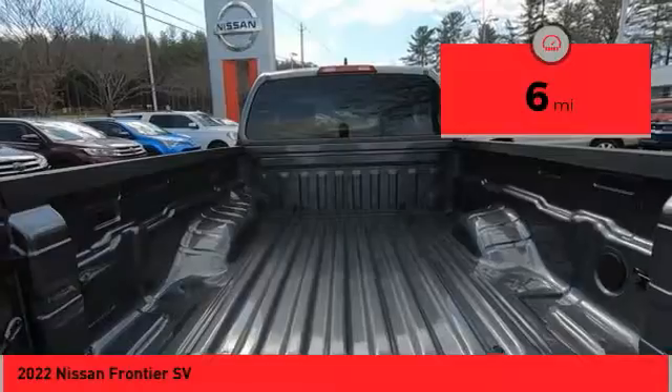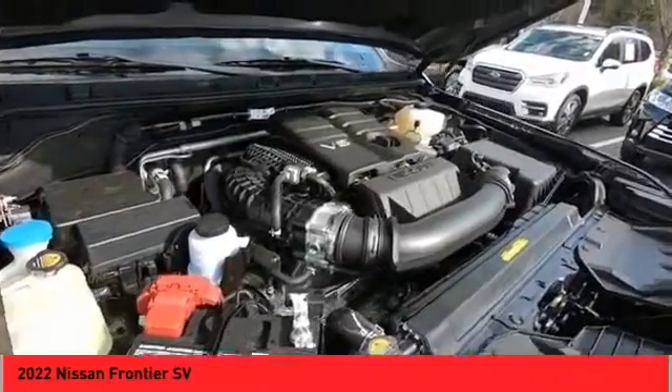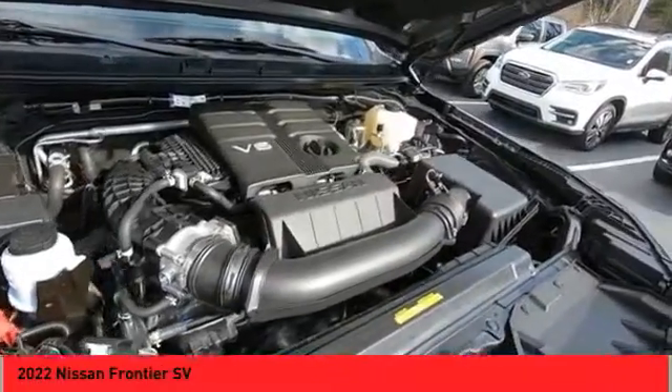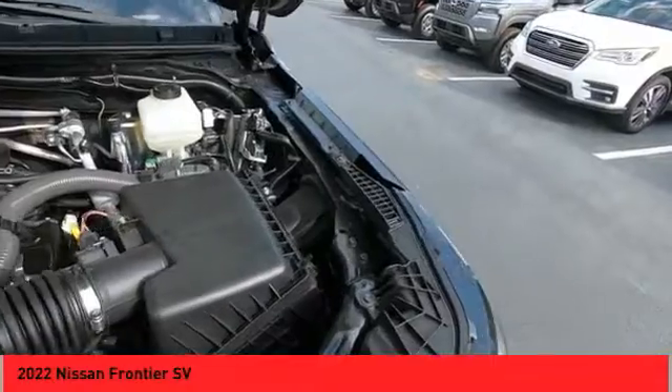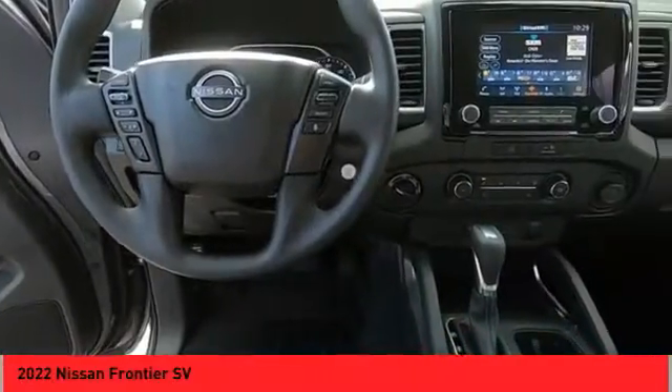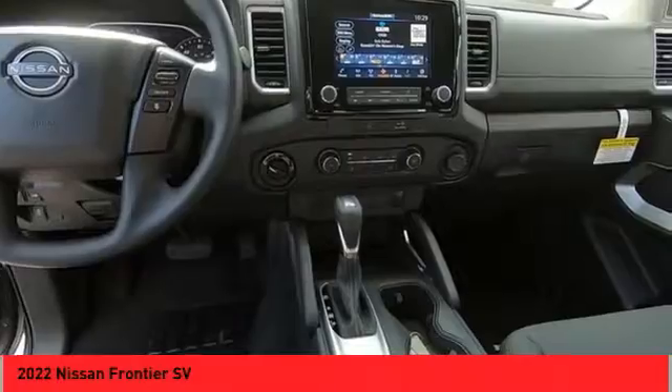Here are some of this vehicle's great options: Hill Descent Control, Traction Control, Stability Control, Front Suspension Type — Double Wishbones and Strut, Braking Assist, Power Brakes, Rear View Camera, Driver Attention Alert System, and Airbags with Front Knee.